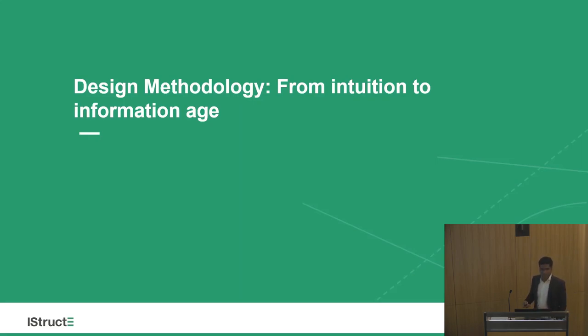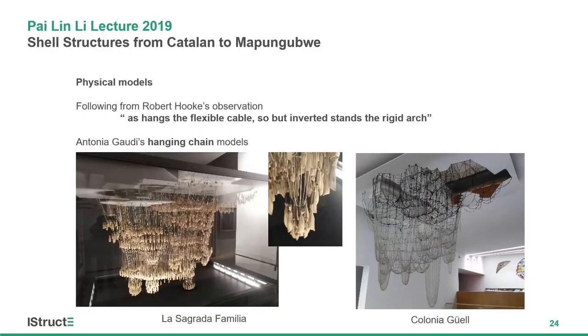Next, moving on to design methodologies. In the early days of shell structures — Mesopotamia or Romans — there was no rigorous engineering; most work was from intuition, trial and error, leading to rules of thumb. The initial step to rigorous engineering is physical models, based on Robert Hooke's observation: as hangs the flexible cable, so inverted stands the rigid arch. The essential idea is that if you have a tension system and can rigidify and invert it, it becomes a compression-only system. Antonio Gaudí took up this idea.